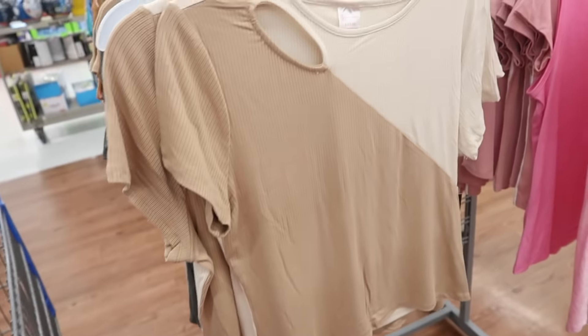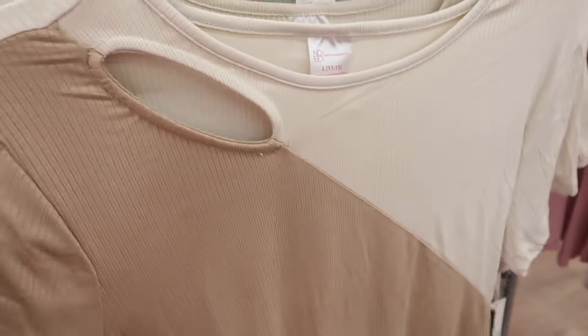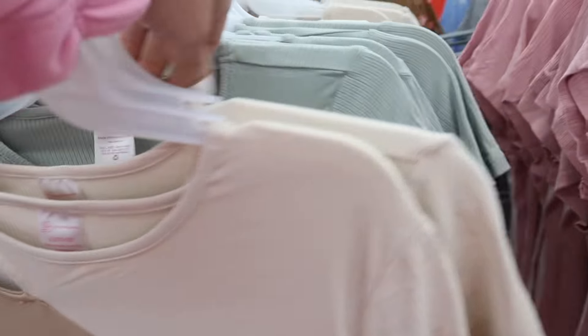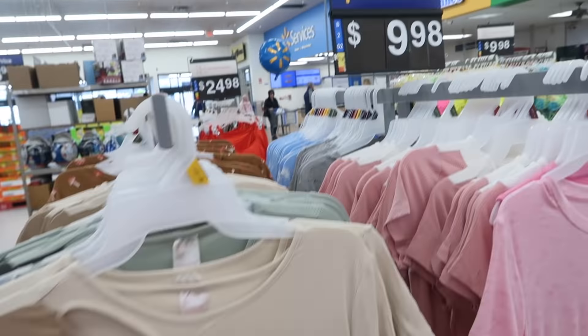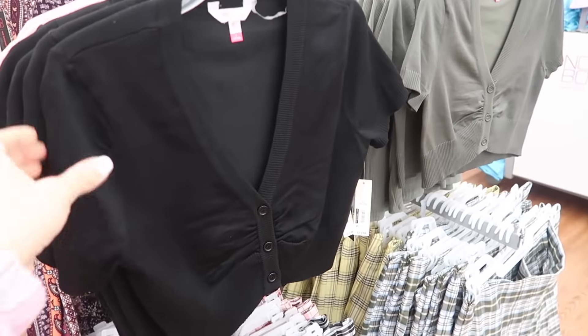New ribbed tees from No Boundaries. This has that higher neckline, really nice and stretchy with that little cutout detail. They're more of a shorter fit but they do look true to size. Comes in the beige combo, also in the green and in the pink and white, and they're $9.98.